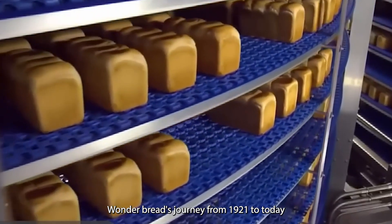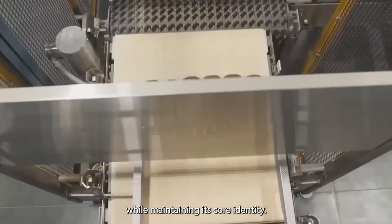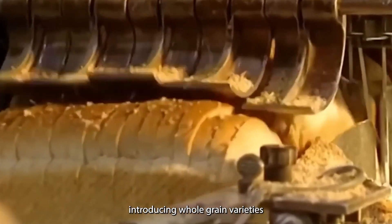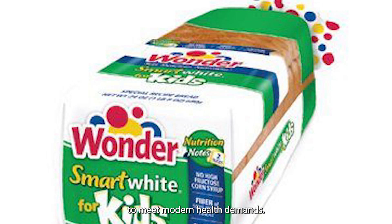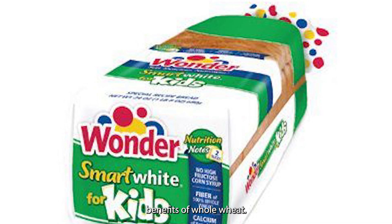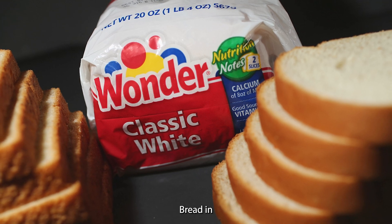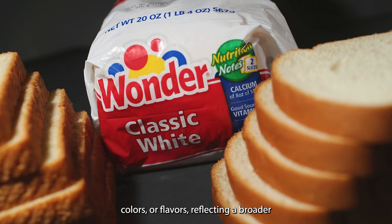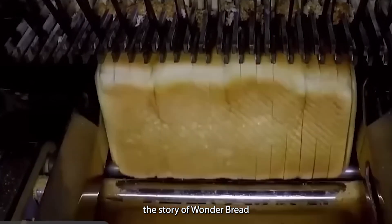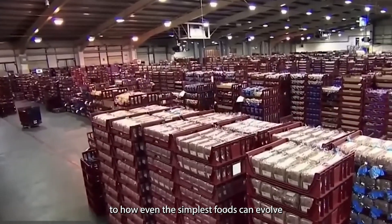Wonder Bread's journey from 1921 to today is a story of tradition and innovation. Over a century, this iconic brand has adapted to changing times while maintaining its core identity. In 2010, Wonder Bread launched Wonder Smart White, combining the soft texture of white bread with the fiber benefits of whole wheat. By 2022, Wonder Bread in Canada was marketed without artificial preservatives, colors, or flavors, reflecting a broader trend towards cleaner ingredients. The story of Wonder Bread mirrors larger societal shifts — from wartime rationing to today's focus on health and nutrition, this everyday item has consistently reflected technological advancements and changes in consumer awareness.